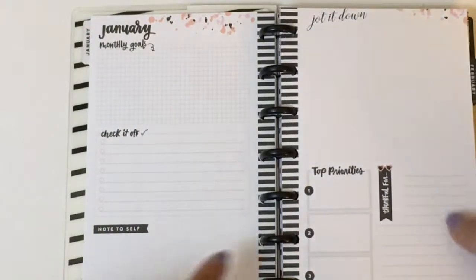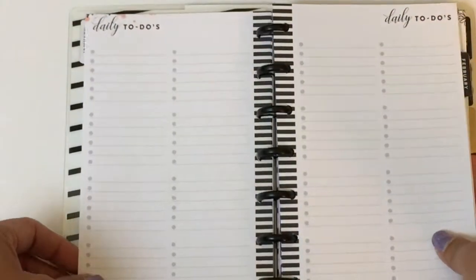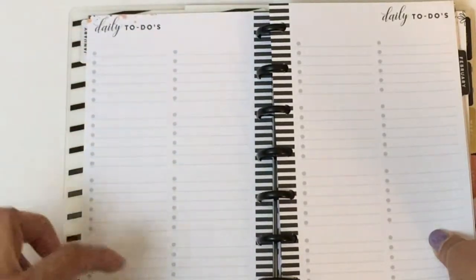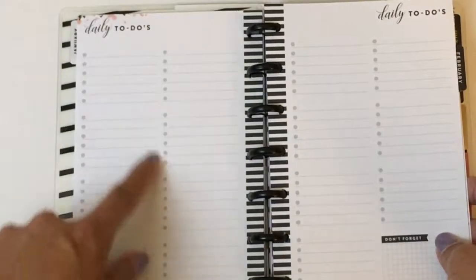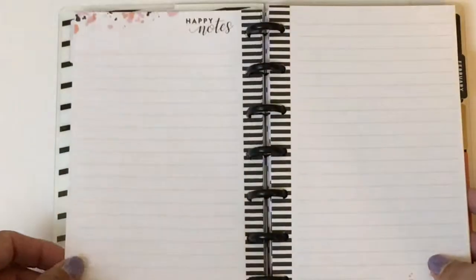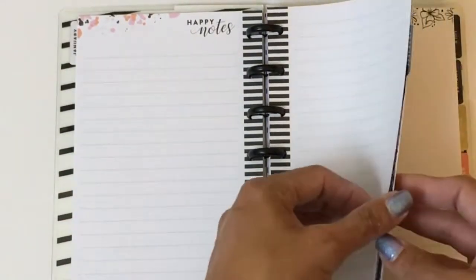The dashboard has: monthly goals to check off, note to self, top priorities, and what you're thankful for. Then you get daily to-do's with sections — one for each day of the month — so you have plenty for the whole month. I saw this and instantly thought this is exactly what I needed.